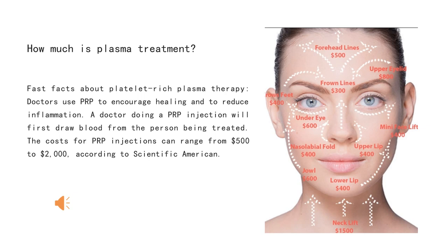How much is plasma treatment? Key facts about platelet-rich plasma therapies: doctors use PRP to encourage healing and to reduce inflammation. A doctor doing a PRP injection will first draw blood from the person being treated. The cost for PRP injections can range from $500 to $2,000 according to Scientific American.